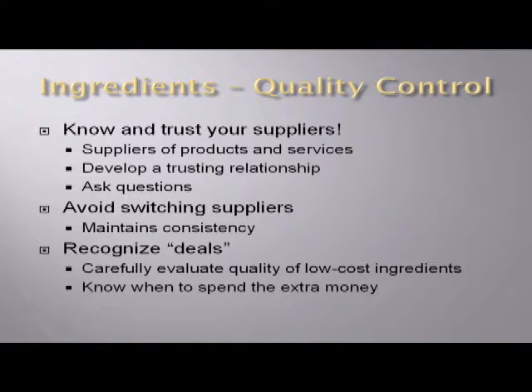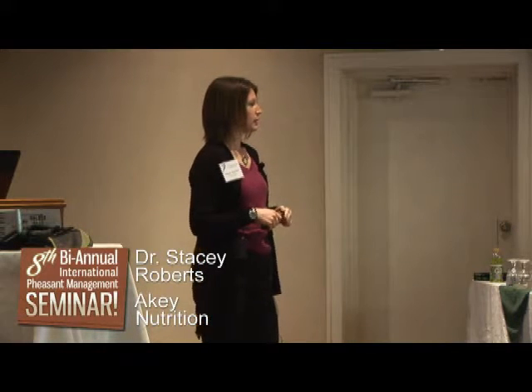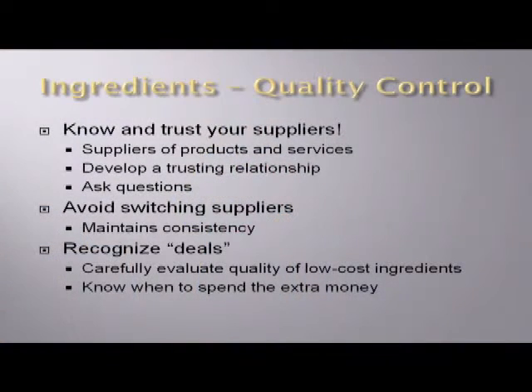Know and trust your suppliers — both suppliers of products and services. You should know these people; they're part of your team. A lot of our big integrators have hired these people onto their staff with their own nutritionist and feed mill. If you don't have the capability to do that yourself and have to hire somebody else, they're still part of your team and you want them understanding your needs and working for you. Develop a trusting relationship and ask lots of questions — they're going to be an incredible source of information. For the most part, avoid switching suppliers, especially for ingredients and especially as we talk about using more byproducts — if we can stay with one production facility and one supplier, we're going to have more consistency.